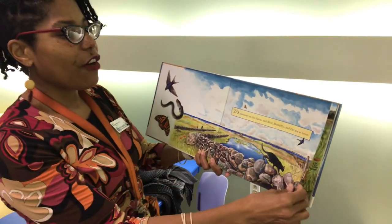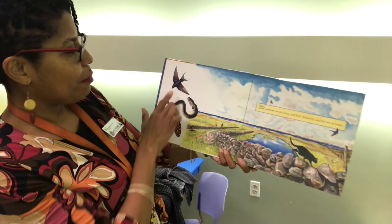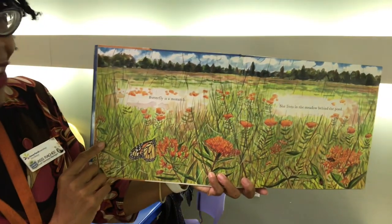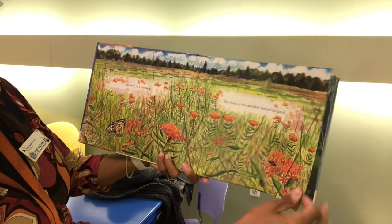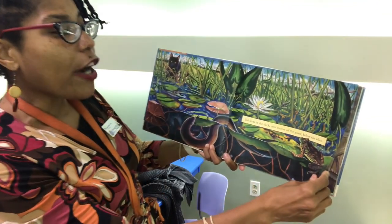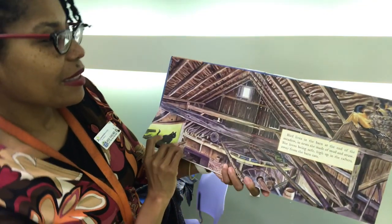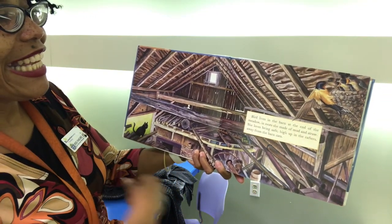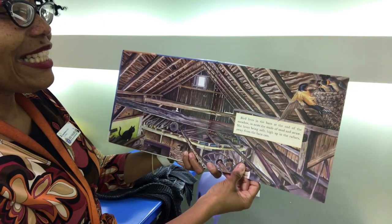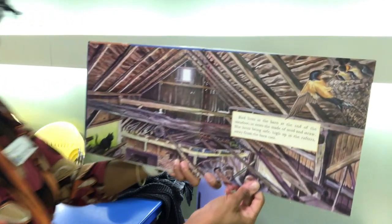It's somewhere on the farm and Bird, Butterfly and Eel are at home. Butterfly is a monarch. She lives in the meadow behind the pond. Eel lives in the dark cool waters of the pond below the lilies. Bird lives in the barn at the end of the meadow in nests she made of mud and straw. She loves being safe high up in the rafters away from the barn cats. Can you spy the birds?